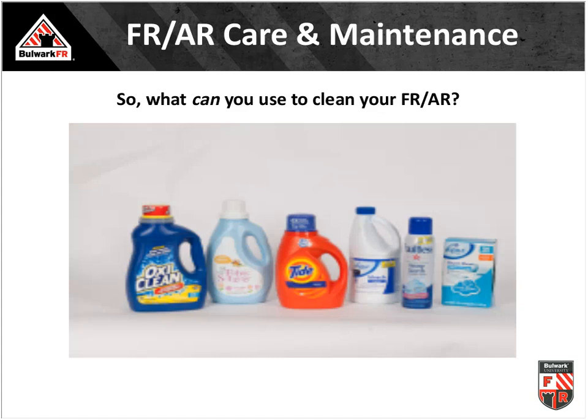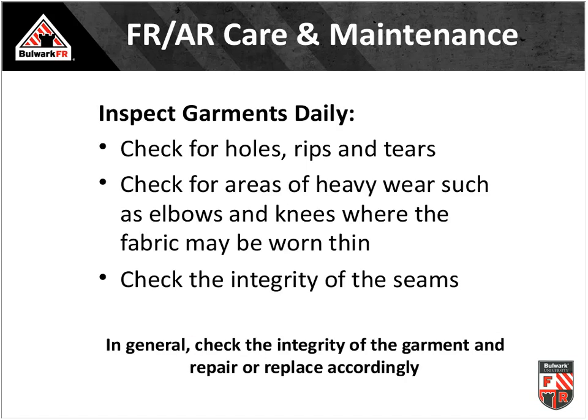Here are the usual suspects in garment care. Products to avoid: OxyClean, fabric softener, chlorine bleach, starch, and dryer sheets. The product you want to use is liquid detergent — plain liquid Tide is a common example with no additional additives. This isn't an endorsement of Tide specifically; it's just a recognizable example of a straightforward liquid detergent.